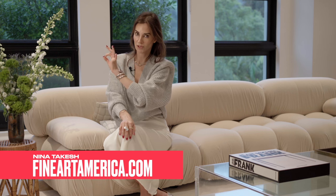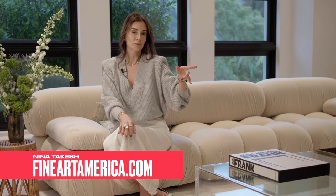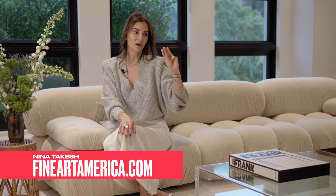Go to this website — this is not sponsored, this is what I personally do: FineArtAmerica.com. You will not be disappointed. I sent my assistant last week to frame three different art prints for me and they're amazing.